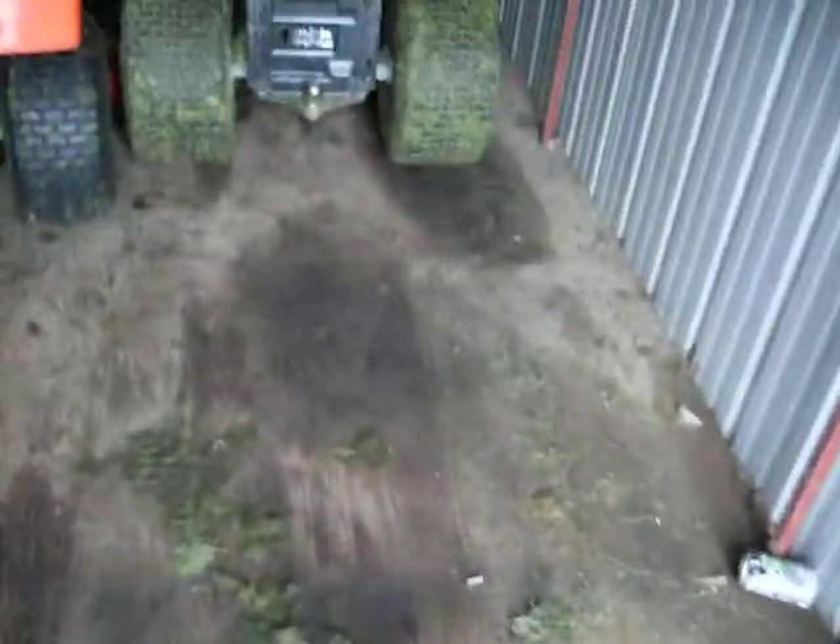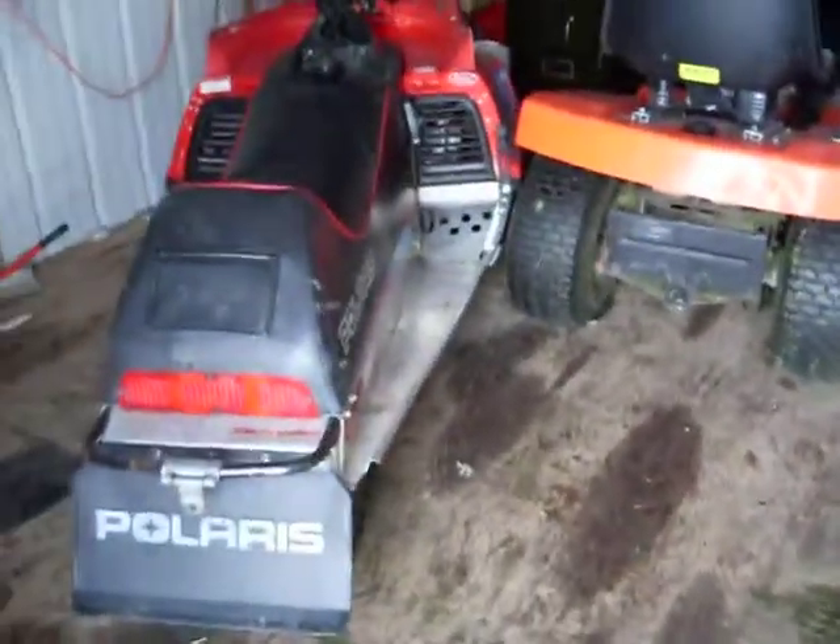This winter we had our snowmobiles out at the other cabin, but this year we're going to have them out here, just because the other cabin is more of a real rustic cottage.